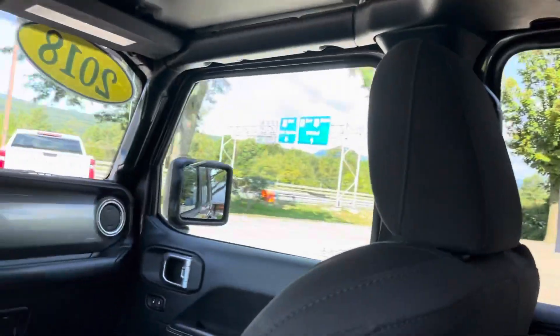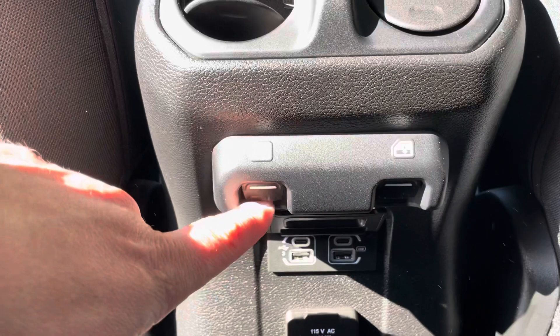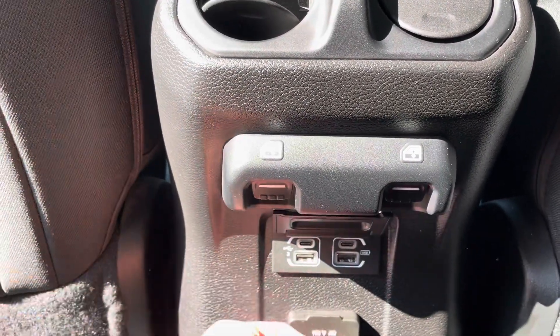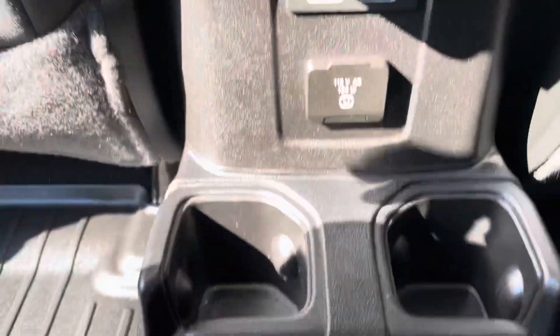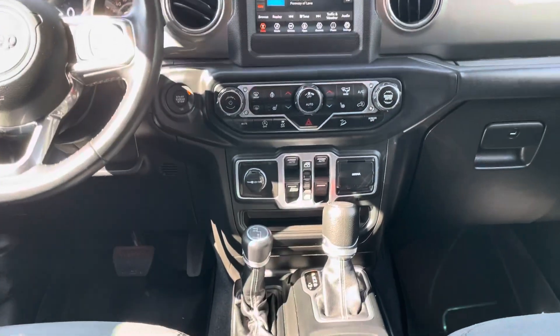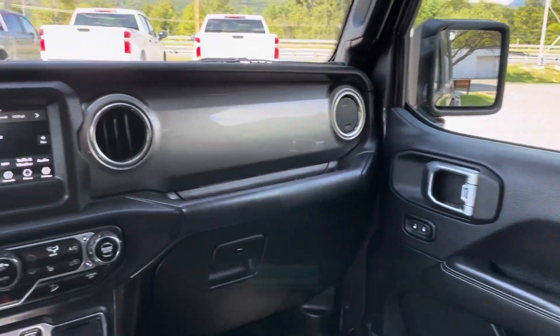With the Unlimited trim you've got a lot of cool features back here. You have your power windows, nice USB ports, a little charging port right here, some nice cup holders, and all-weather floor liners. You can see the way the dash is laid out — super simple, very user-friendly.